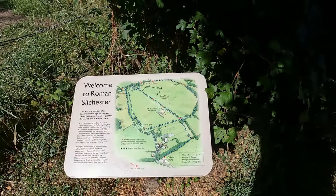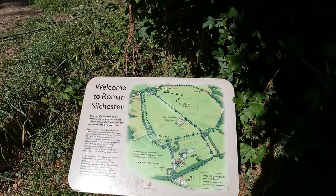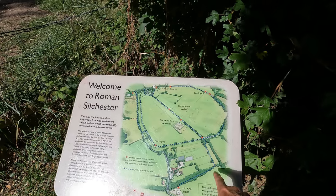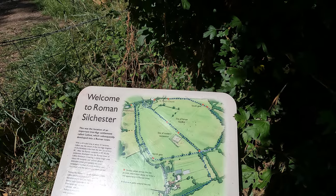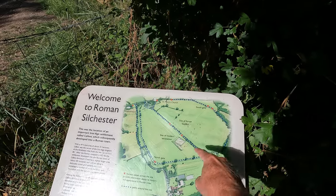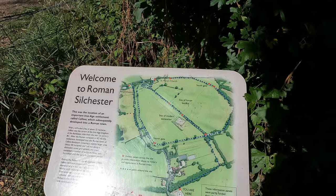I've parked at the free Silchester Roman Walks car park to the east of Silchester. We're going to start our walk by exploring the old Roman town of Caliga Atrebatum. Right by the car park there's a handy little map — there's the car park, and we're going to head along a footpath. This area here is where the Roman town used to be. We're actually going to head along the eastern side initially.